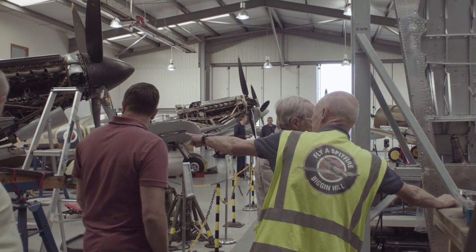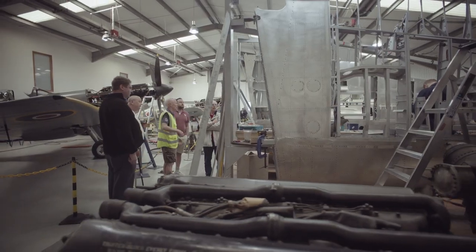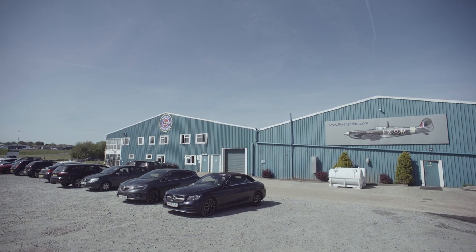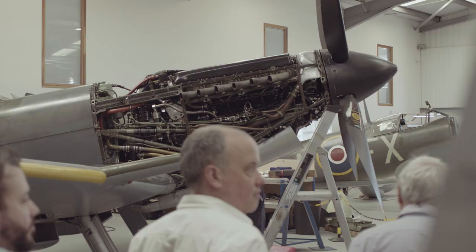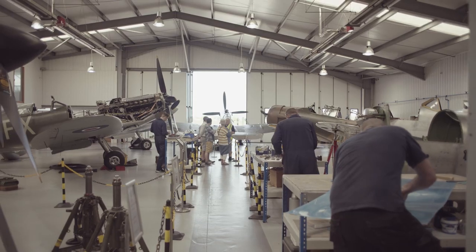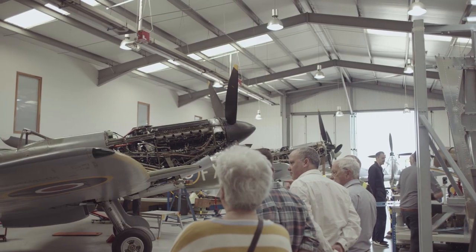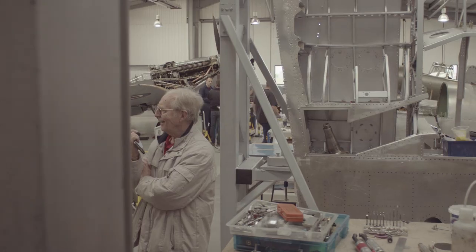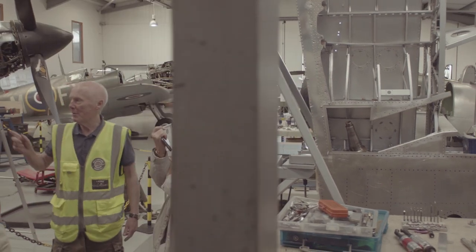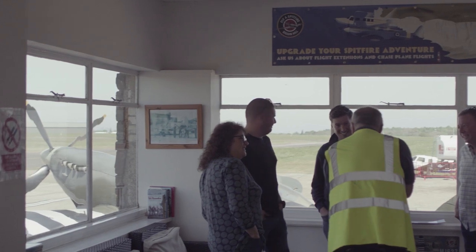Tours are conducted most weekdays and weekends, with morning and afternoon sessions available. There is ample free parking, and guests are welcomed into reception before being led into the main working hangar. As well as observing the general restoration work in progress, each aircraft is visited in turn, with its history and technical details being described by a knowledgeable guide. There is plenty of opportunity for questions, and photography is encouraged in most areas.